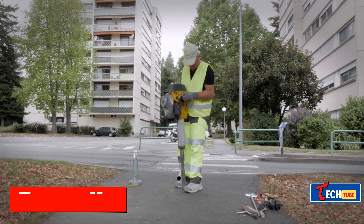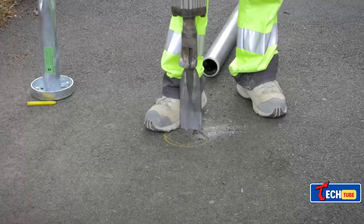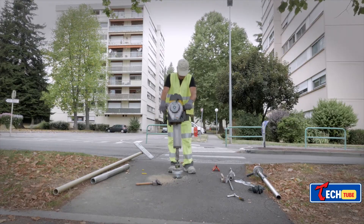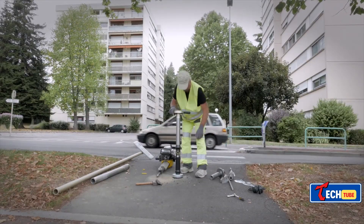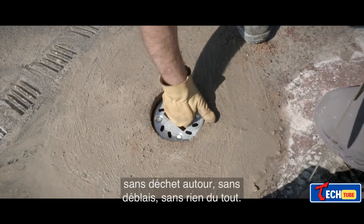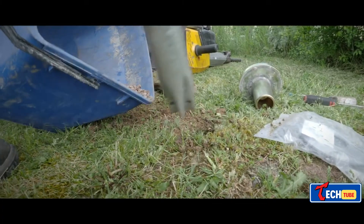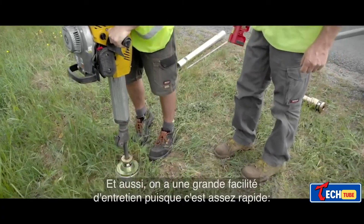Faradix ground anchors are reducing concrete usage in Germany. Germany, often referred to as the country of empty apartments, actively builds houses and parks. Faradix ground anchors are designed to minimize concrete usage for lamp posts, signs, fences, and benches. The alpha version requires no concrete, while the city version reduces concrete use by up to 80%, saving up to 419 pounds per installation.